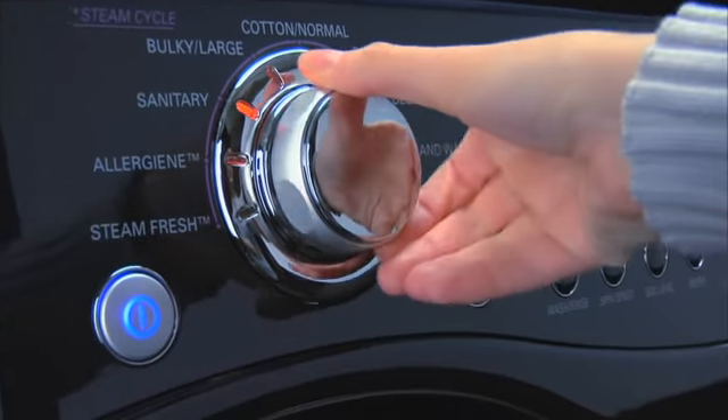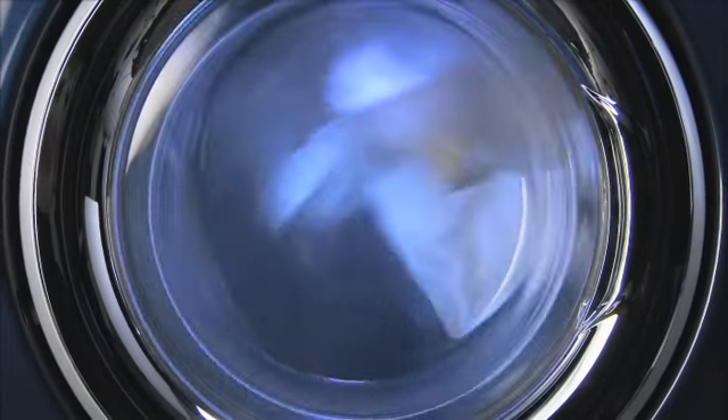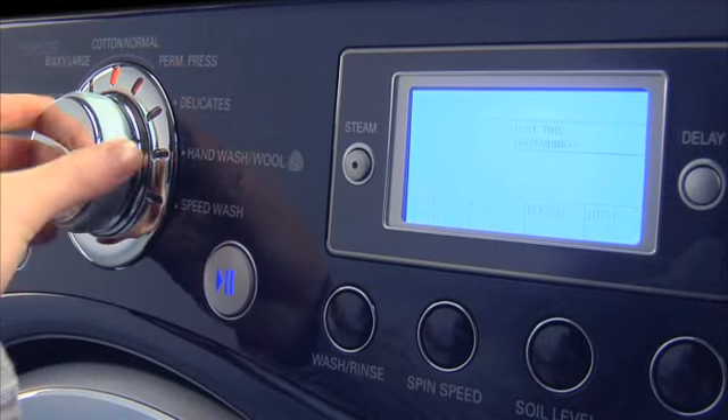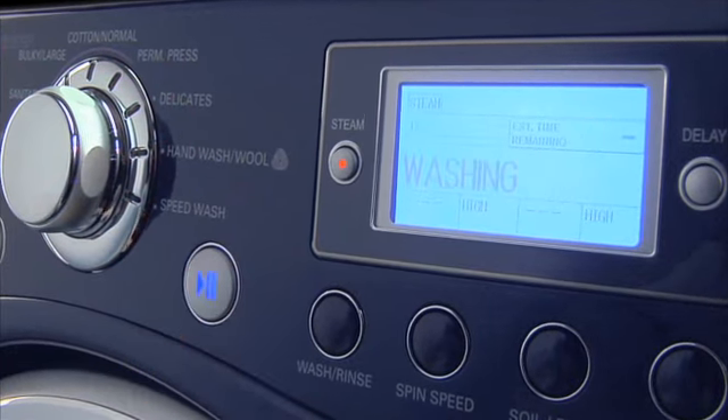Intelligent electronic controls with Dylacycle on the LG steam washer and dryer are highly intuitive, so you don't have to be. Appropriate wash times, temperatures and spin speeds are automatically set when you choose any cycle.